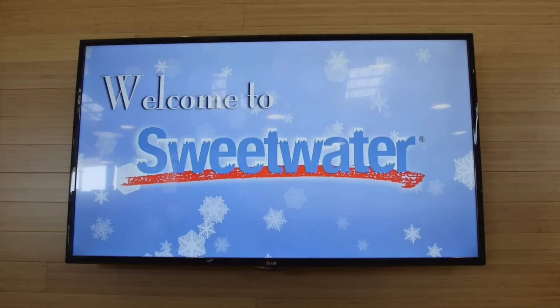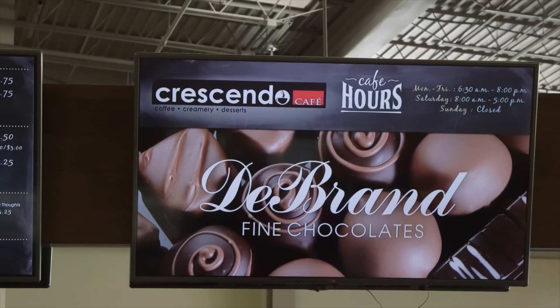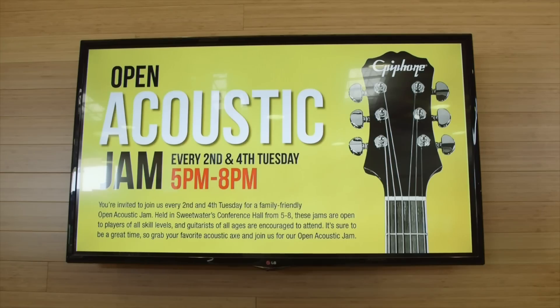We have four conference rooms. And finally, we have the Crescendo Cafe, which is a coffee shop here in the building, and it now has its own stage as well. We have everything there from jazz jams in the evening that the community can come to and just get up and play, to artists coming in to play at lunch for the employees.